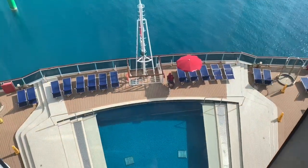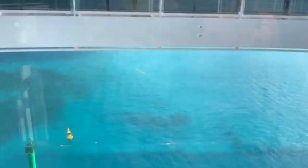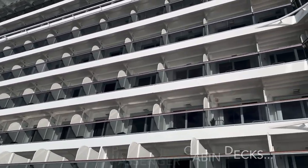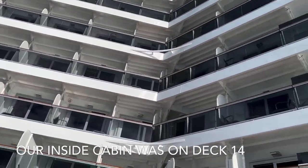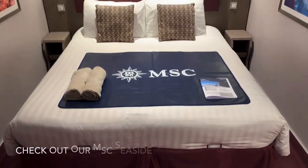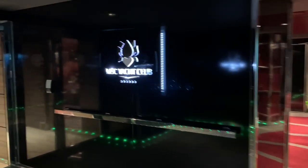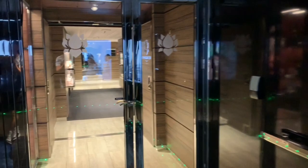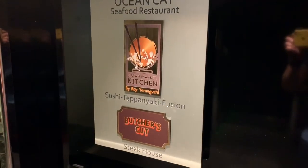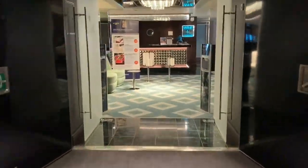Dashing along the boardwalk all the way aft we find ourselves at the South Beach Pool area, which we will explore in more detail later. For now, we're going to head up in one of the impressive panoramic glass lifts to continue exploring MSC Seaside's upper decks. Decks 9 to 15 are passenger cabin decks — our inside cabin was on deck 14. All the way forward up on deck 16, MSC offer a ship within a ship exclusive experience known as the Yacht Club. Unfortunately, as this area is exclusive to Yacht Club guests, we were unable to access these areas to show you around.